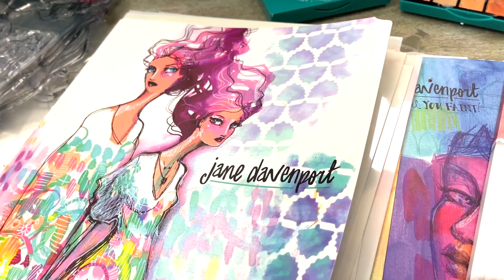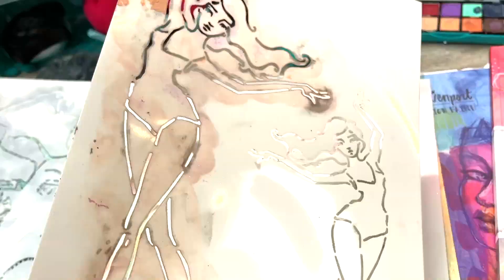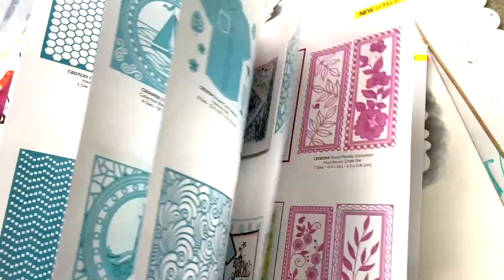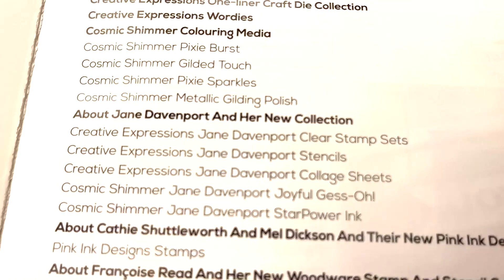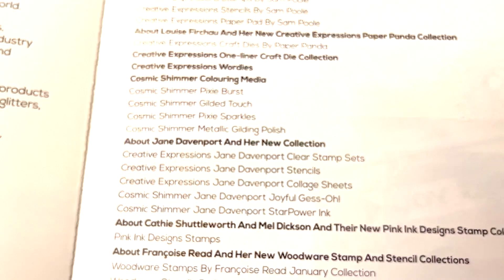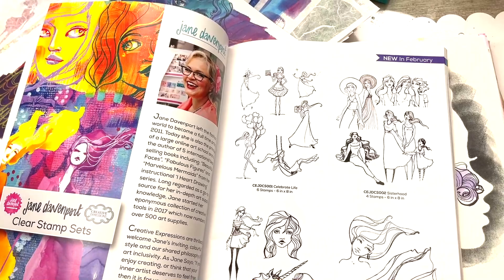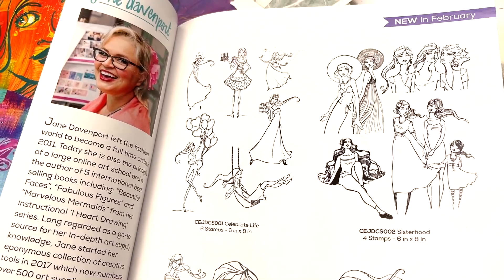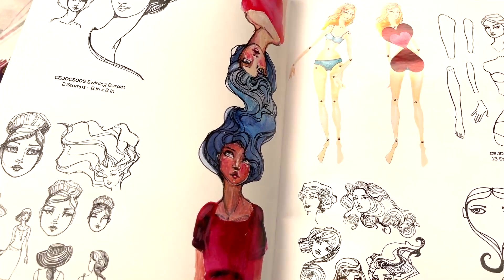We've got a full flotilla of stamps, stencils, and gorgeous washi tapes that coordinate — we've just got so much planned for you. I'm going to show you the Creative Expressions catalogue, which goes out to all the stores so they can see and purchase things to offer their customers. This is a behind-the-scenes look at why I'm collaborating with Creative Expressions and teaming up with their vast distribution network, which means my designs will be in independent stores worldwide.